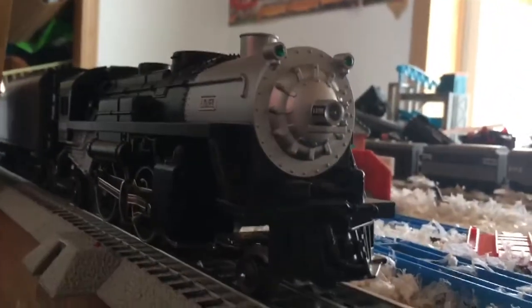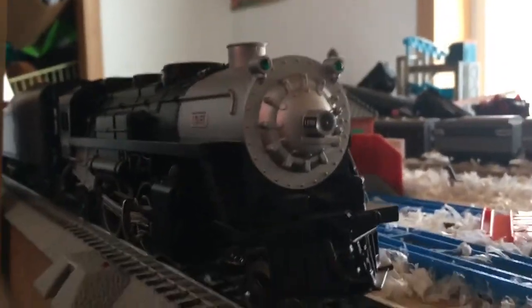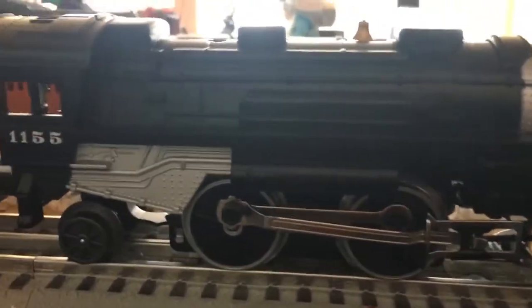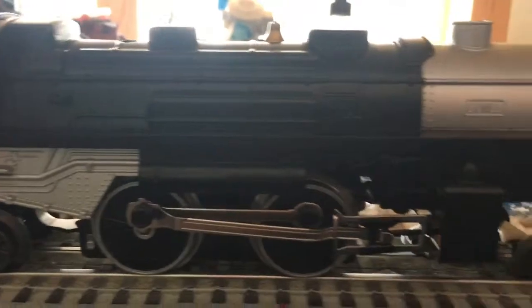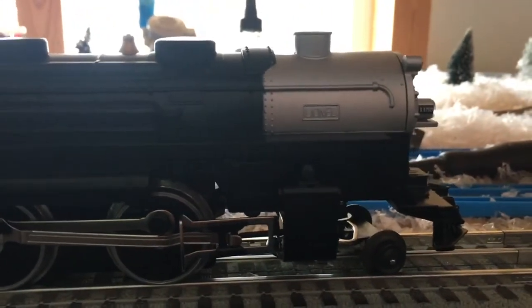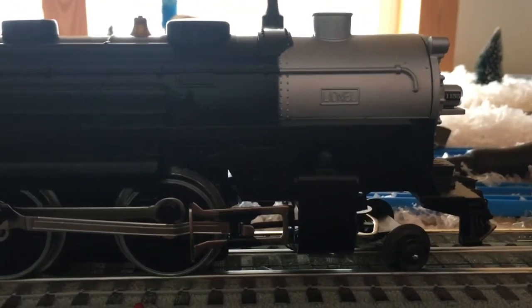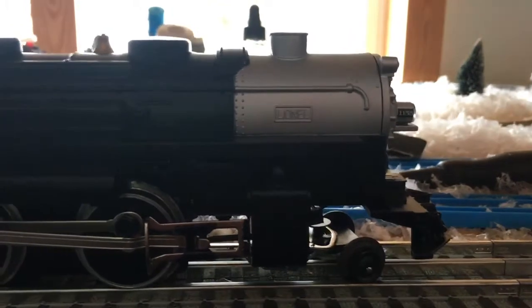Here's my latest Lionel acquisition — the Lionel Chicago Northwestern Steam Set. This was an exclusive set for Menards. When I bought this, I looked the product number up on Lionel's website and it didn't come up. After that, I discovered that this is an exclusive set for Menards.